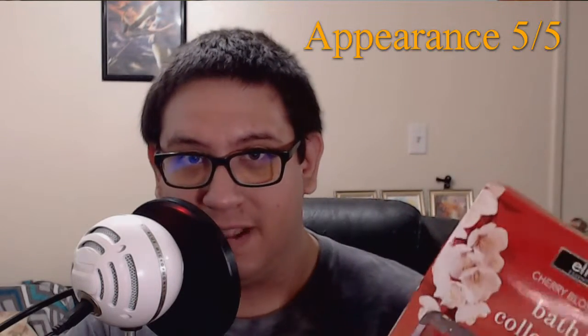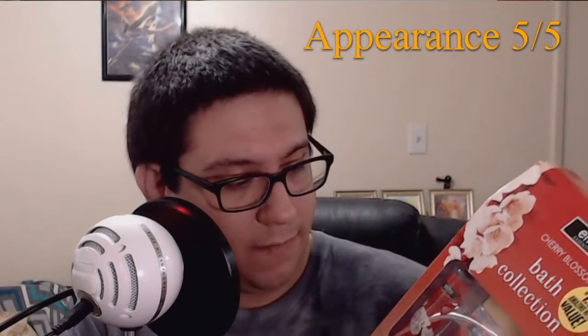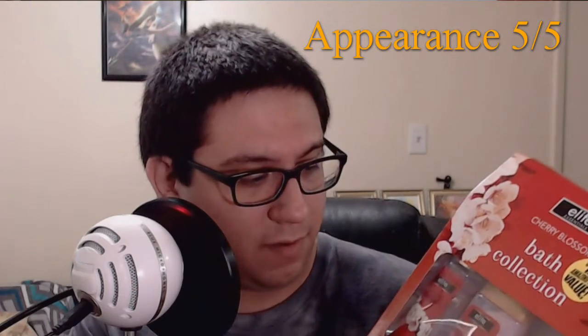Let's just go to the final thoughts, shall we? After taking a look at the package, I'd have to say that the appearance overall is going to be a 5 out of 5 for me. Elite Essentials is very clear with marking their product as so, with clear direction, as well as just showing you what you get. They're very transparent.